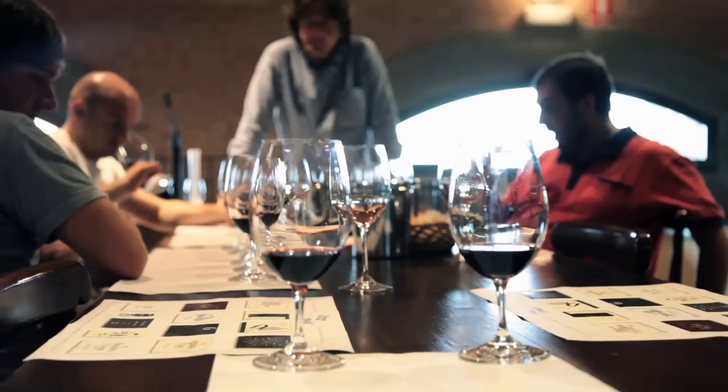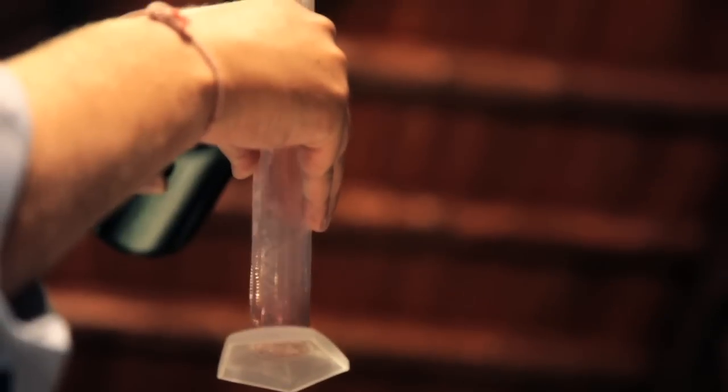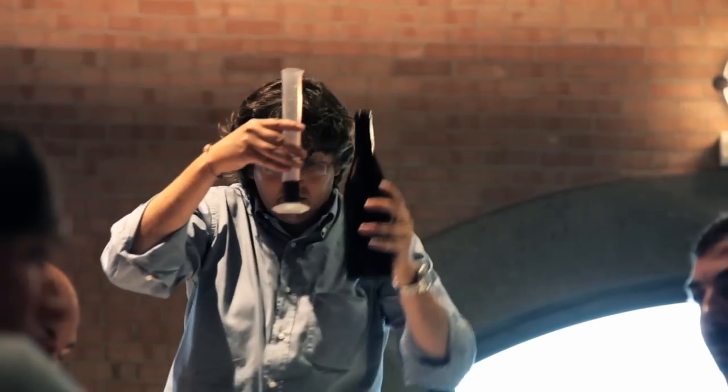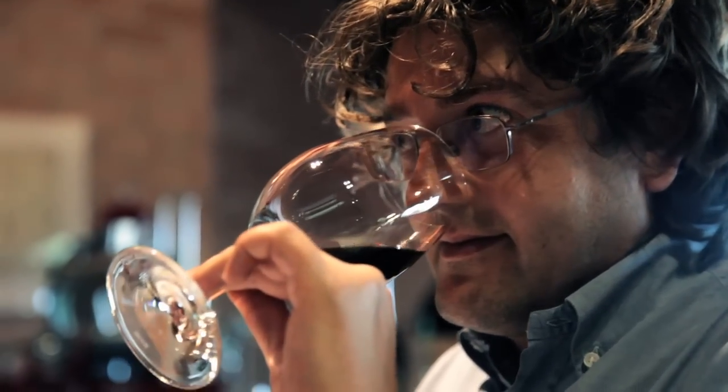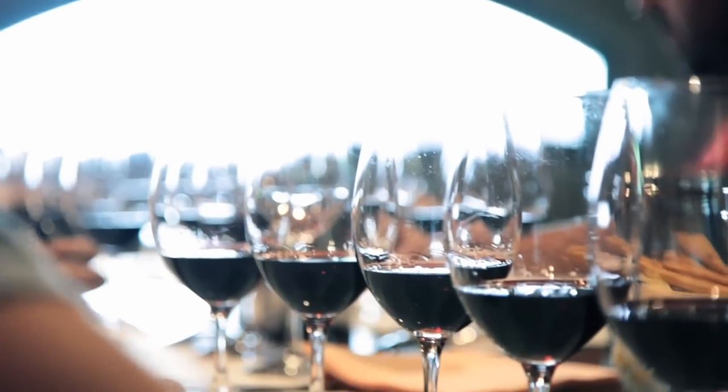We have it down to two wines now. The first one is 50% of number four with 30% of number one. What we're finding is that we're all really enjoying the Barbella blended with the Cabernet and the Merlot. We're getting the aromas, the lift of the fruit, and the freshness that is coming through as well.